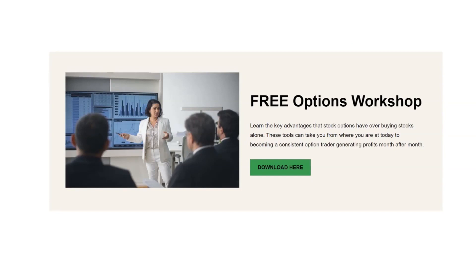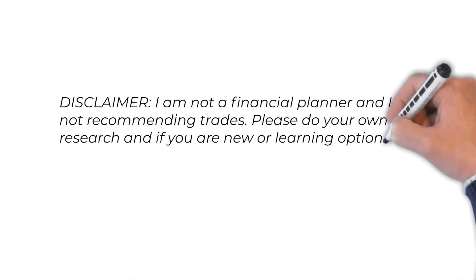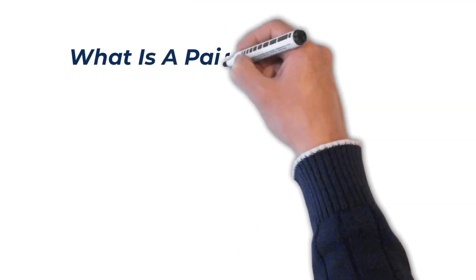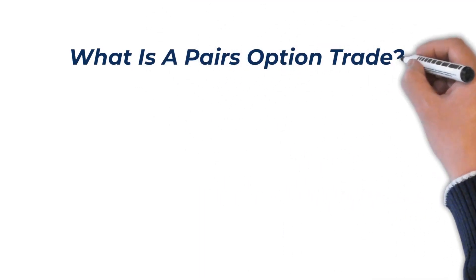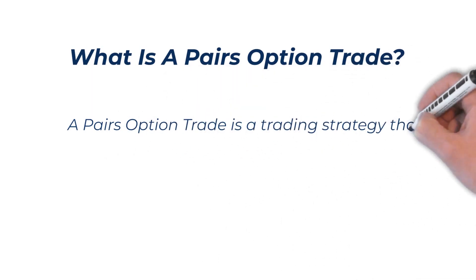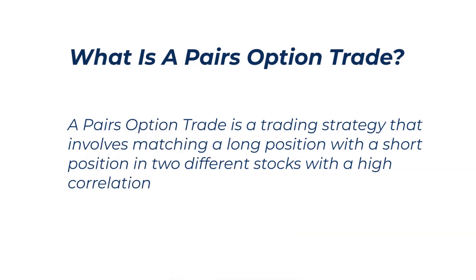Disclaimer: I'm not a financial planner and I'm not recommending trades. Please do your own research, and if you're new or learning options, I recommend you start small. What is a pairs option trade? A pairs trade is a trading strategy that involves matching a long position with a short position in two different stocks with a high correlation.